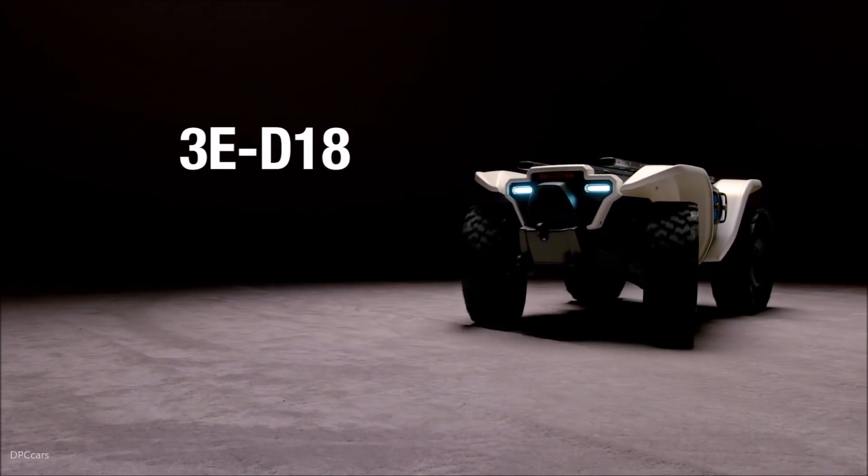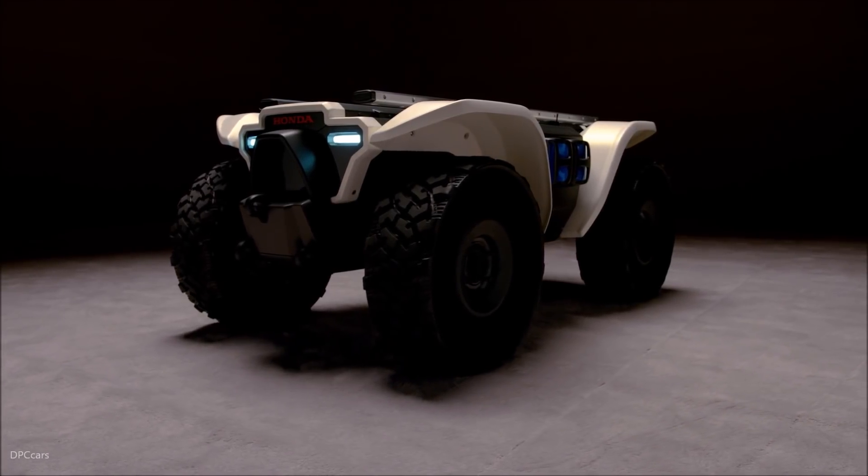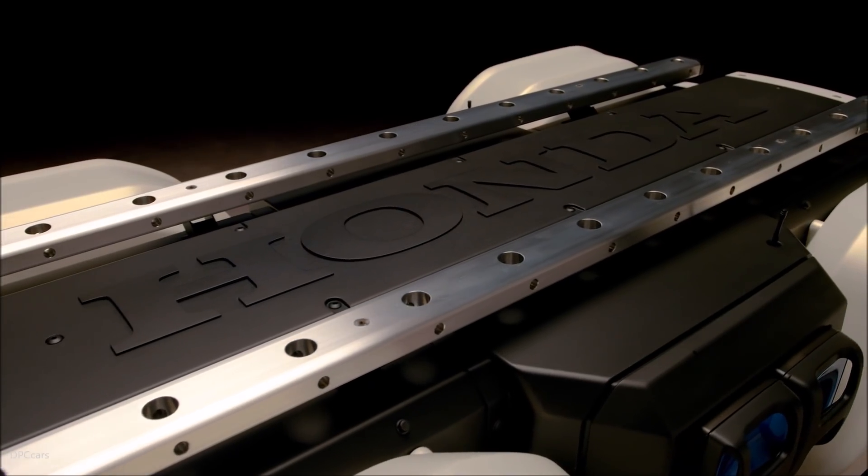Honda's D1-8 Autonomous Workhorse is a combination of our ATV and advanced autonomous technology. It's designed to be a super useful tool for a variety of customers in a variety of different industries.